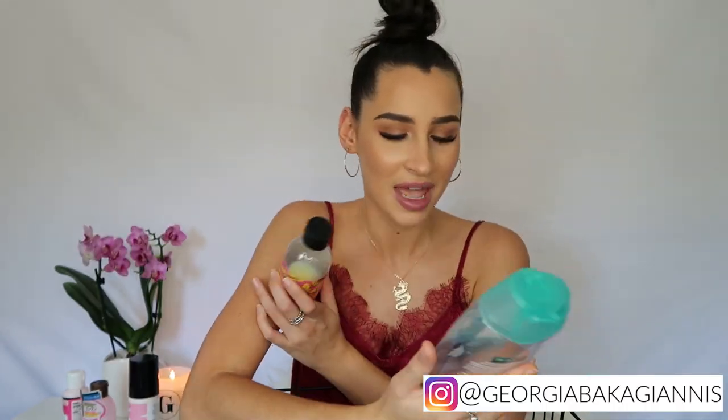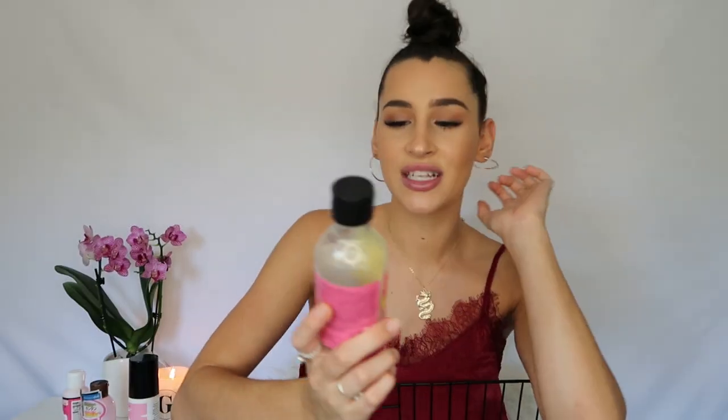Moving on to body wash. I don't use much body wash — I usually use a soap bar. I finished the Palmolive hydrating sea minerals shower gel. It's not great but not terrible — it cleans your body and that's all I want. Then I have the Body Shop banana body wash that I bought on Black Friday last year. This legitimately smells like banana lollies — it's amazing.